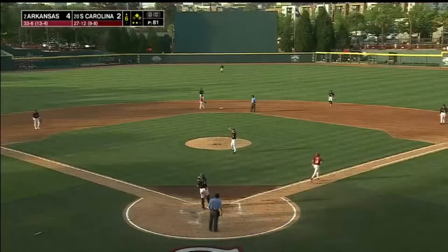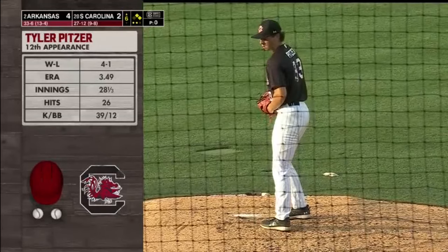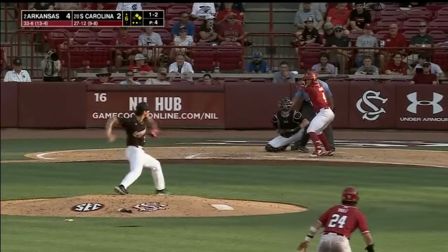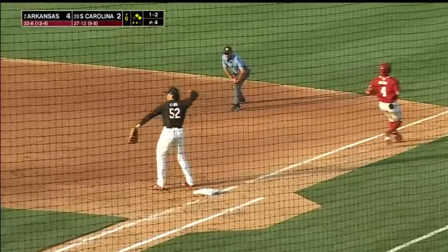Ball four. 29 strikeouts, only 12 walks — it's four and one on the season. He's got a really good one-two. Ellis charges and retires Wagner.